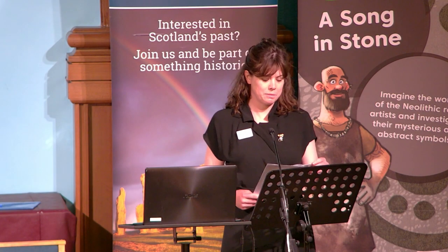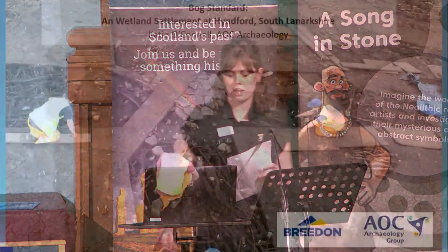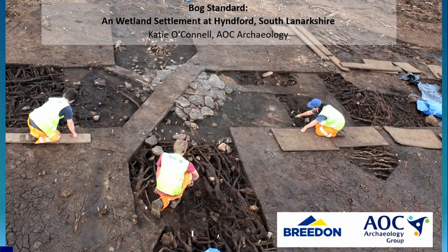Good morning. So as Sam said, this is a talk about a wetland site found within a peat bog at Hindford Quarry, South Lanarkshire. I'm going to give you an overview of the location of the site first, what's in the surrounding area, go through the main results of the settlement, the structures, then the finds, and then finish with a quick summary.